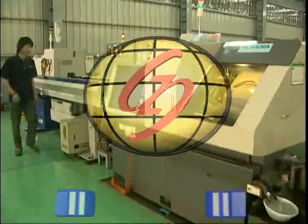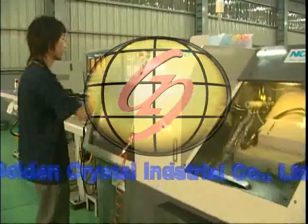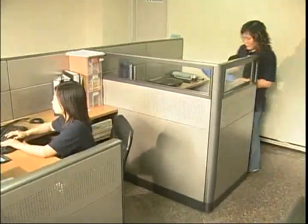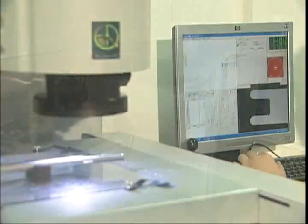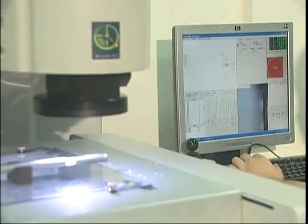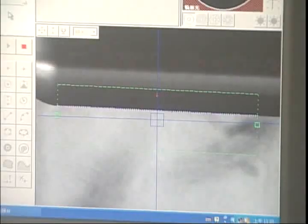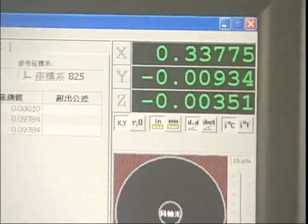Golden Crystal Industrial Company Limited maintains a professional attitude, excellent techniques, fast and efficient production, and a qualified expert team to provide customers with the best service. We strive for superior service and anticipate mutually beneficial and excellent partnerships with all of our clients in the future. Thank you.